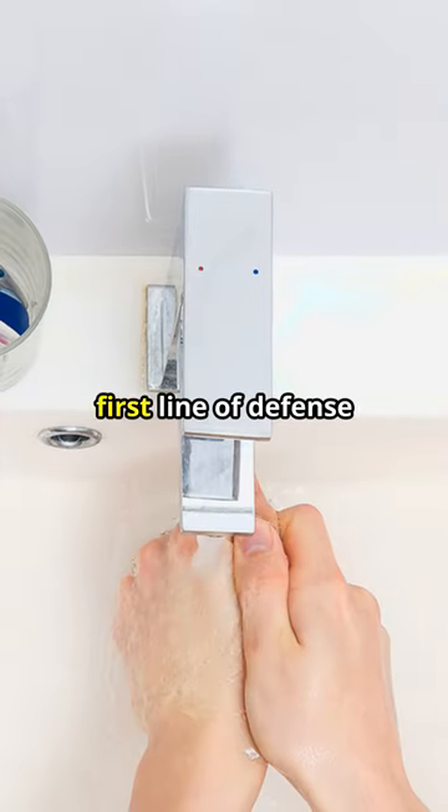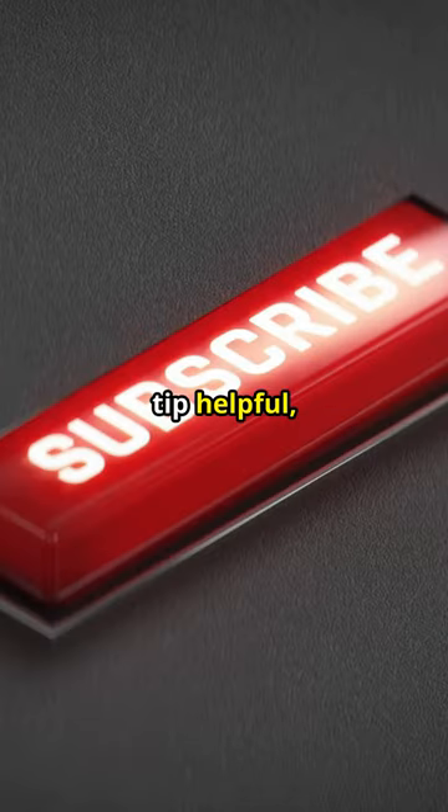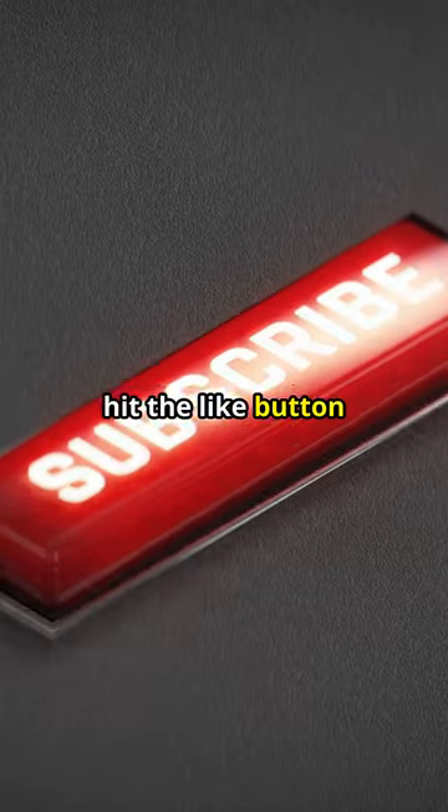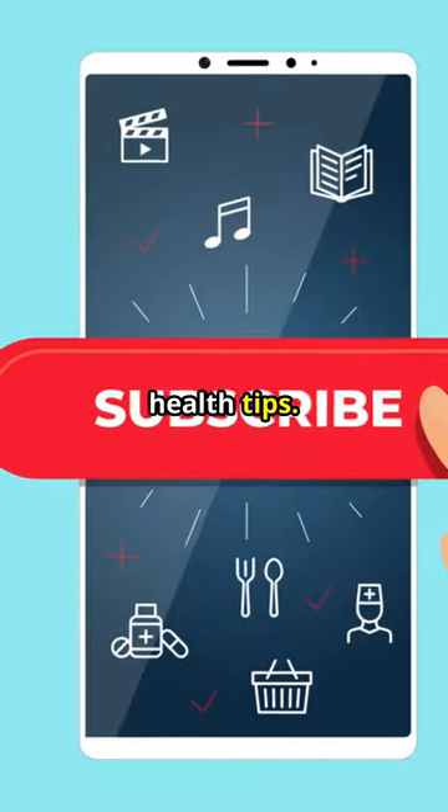Remember, clean hands are your first line of defense against germs. If you found this tip helpful, hit the like button and subscribe to our channel for more health tips. Stay healthy, everyone!